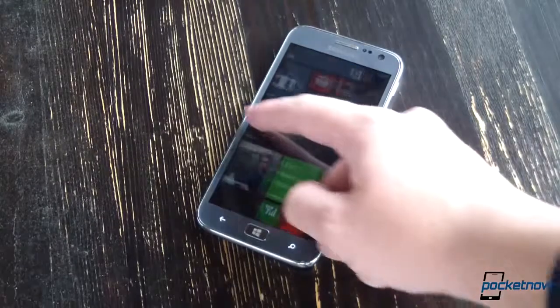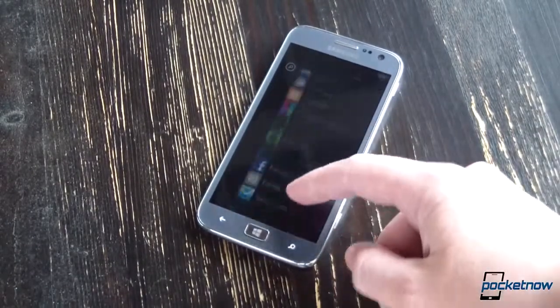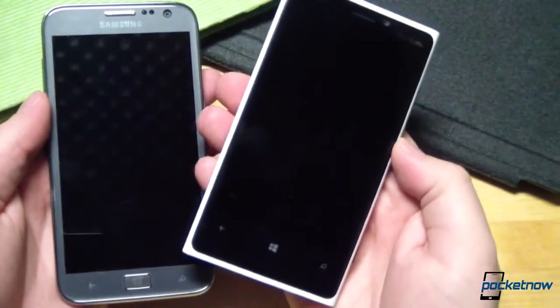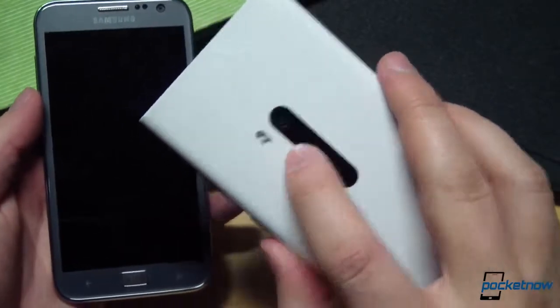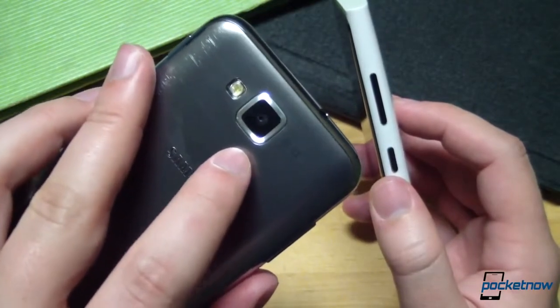There's also up to 32GB of storage out of the box, depending on which Ativ S version you choose. After those basics, the differences start piling up rather quickly. The Nokia device brings the obvious differentiation in terms of its 8.7-megapixel PureView primary camera, whereas Samsung sticks with a more conventional 8-megapixel shooter.